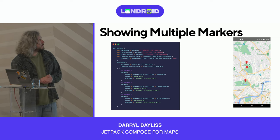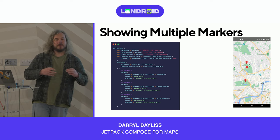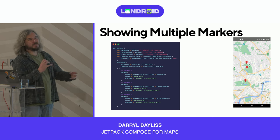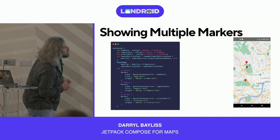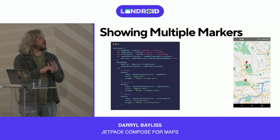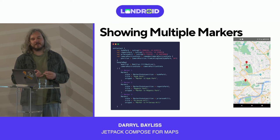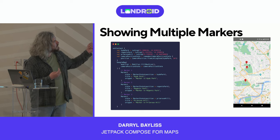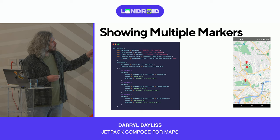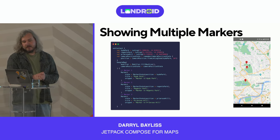Now let's add multiple markers. We have three markers inside the slot API: one in Hyde Park, one in Regent's Park, and one in Primrose Hill. We've set the individual lat-longs, kept our camera position state, and used those lat-longs to provide three markers each with a marker state and position.